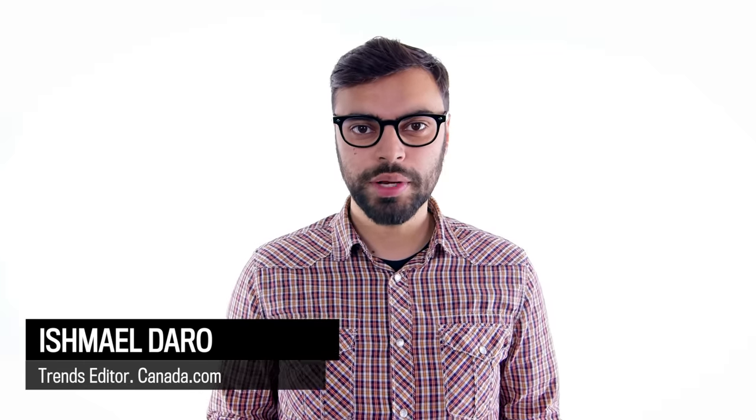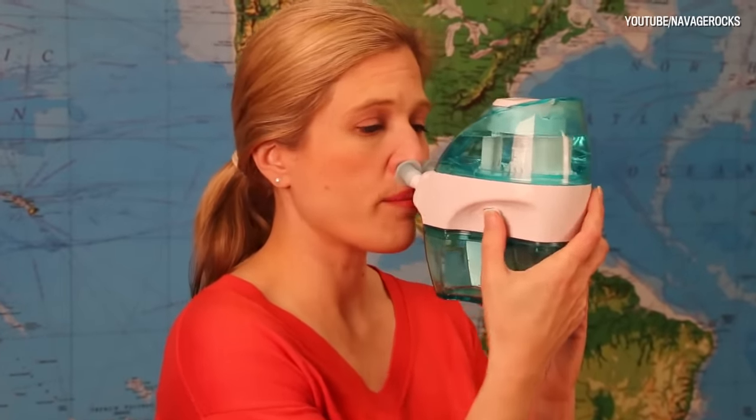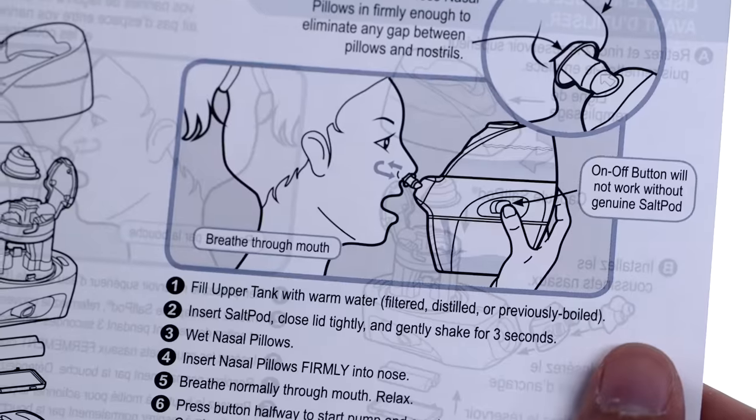If you watch as much TV as I do, you've no doubt seen commercials for something called the Navage Nose Cleaner. If you've ever tried the neti pot or the squeeze bottle, this is going to blow you away. If you look at the commercials, it is pretty weird — it's this weird machine that looks like a Brita filter, but it shoots water into your nose and out the other side.